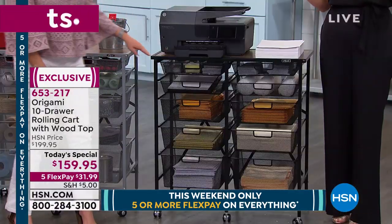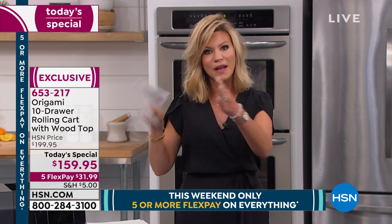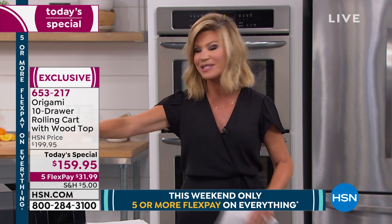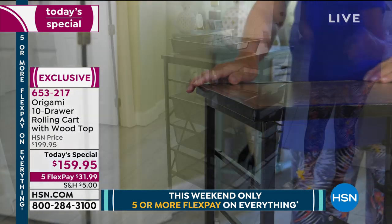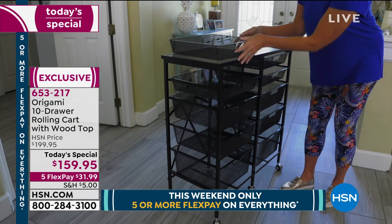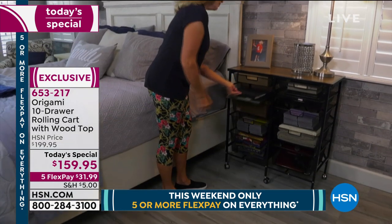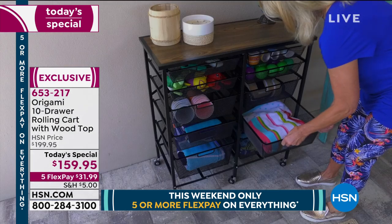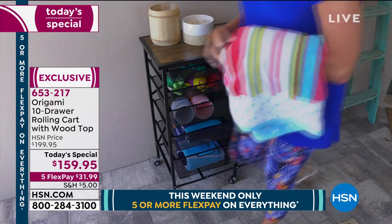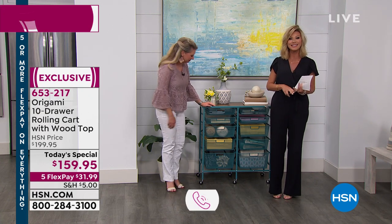Today we've got it for you at $159.95. It's only here at HSN. If you order more than one or another Origami piece, it's only $5 to ship our today's special and any other Origami piece. Do you want to get all the paint up off the ground, or organize your husband's area with his gajillion screws and bolts? If you have an Origami, please be part of the show and share with us how you love it. Call 1-866-376-8255.